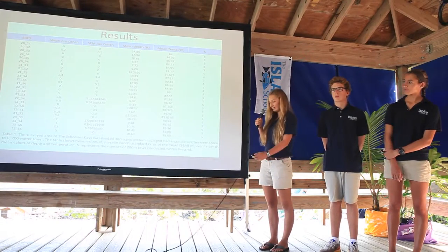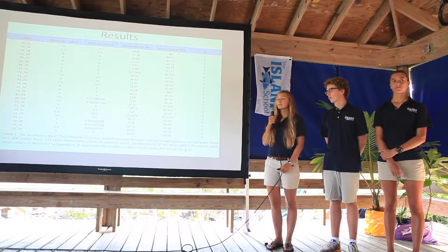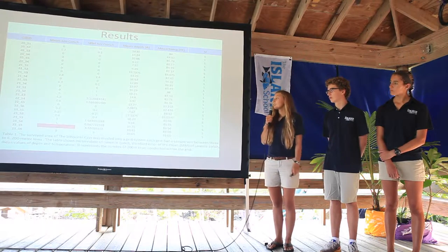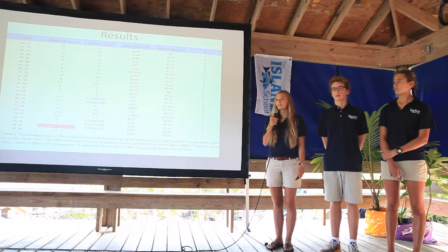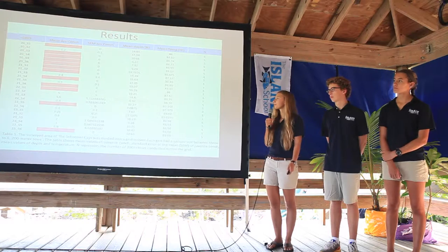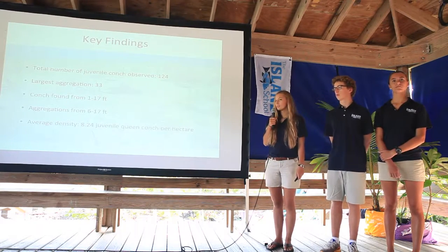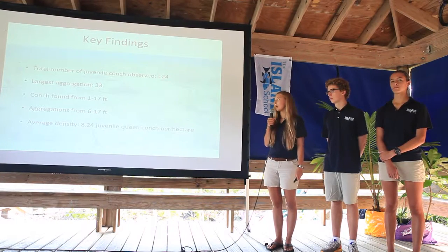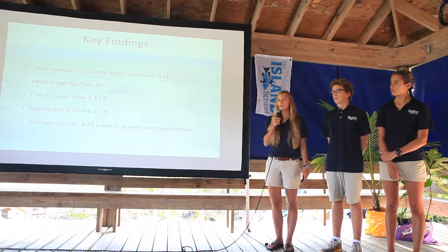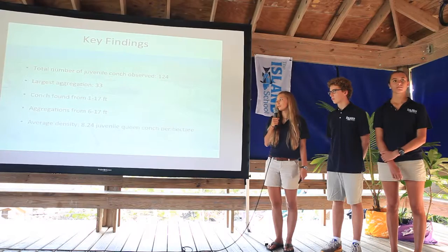This table compiles all our data from the 24 grids we towed in. We used descriptive statistics to analyze it, calculating the mean number of juvenile conch per grid, standard error of the mean, mean depth, mean temperature, and number of tows per grid. Our largest mean came from a tow where we found an aggregation of 33 conch. We found 13 grids with no conch at all. Conch were found at depths ranging from 5 to 17 feet. In total, across 117 tows and 24 grids, we found 124 juvenile queen conch. The mean depth for aggregations was 6 to 17 feet. The average density determined for the Schooner Keys was 8.24 juvenile queen conch per hectare.